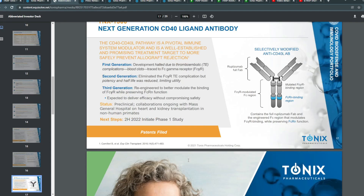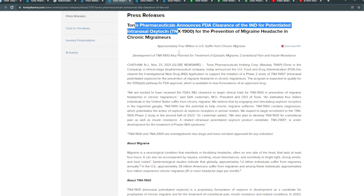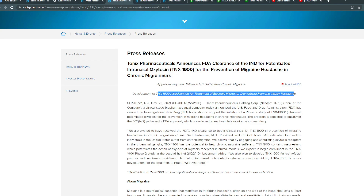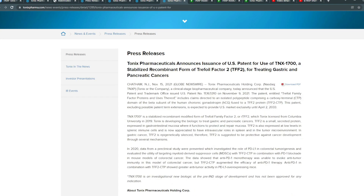In terms of latest news, on November 23rd, Tonics Pharmaceuticals announced FDA clearance of an IND for their patented intranasal oxytocin for preventing migraine headaches and chronic migraines, with approximately 4 million people in the US suffering from this. TNX-1900 is also planned for episodic migraine and insulin resistance. On November 22nd there was a publication of a paper relating to one of their products for SARS-CoV-2. And on November 15th, 2021, they announced a US patent issued for TNX-1700.